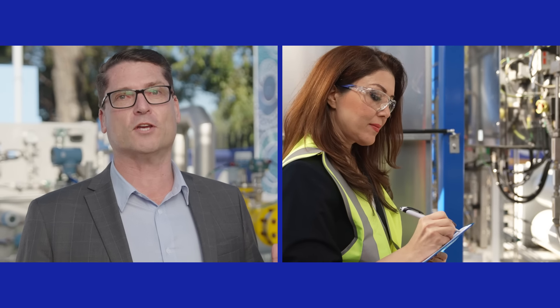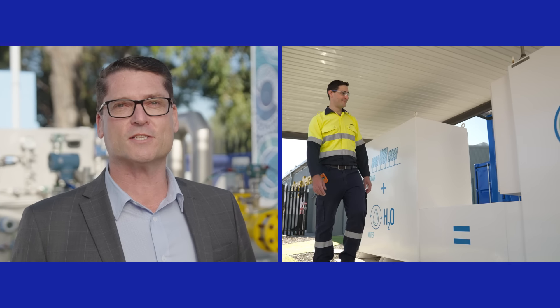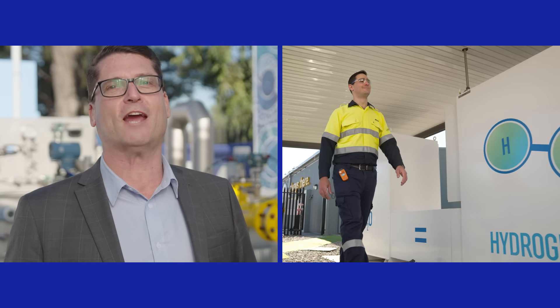The hub generates renewable hydrogen and demonstrates what can be achieved as the world transitions to a cleaner energy future. Here at our Jandakot operations centre we're using renewable energy to create hydrogen.